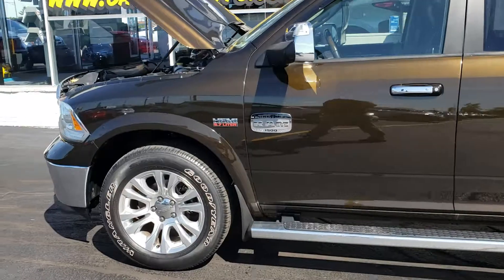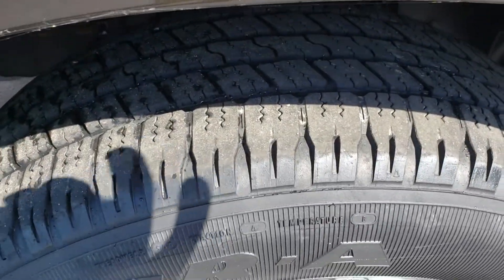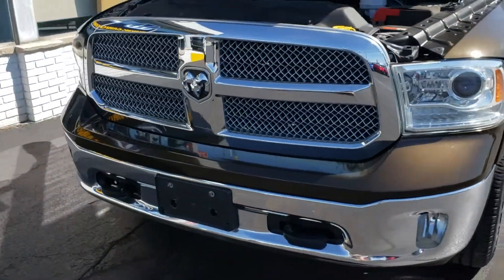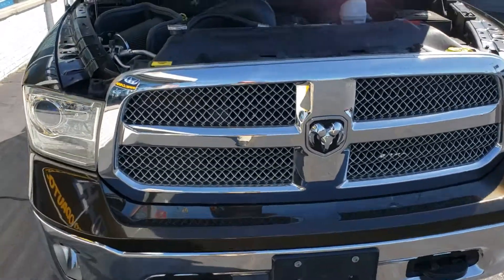It's a 1500 5.7 liter Hemi V8. Lots of tread on these tires. Really nice rims. Very good condition. Don't let the 2013 scare you off — this is an awesome truck.